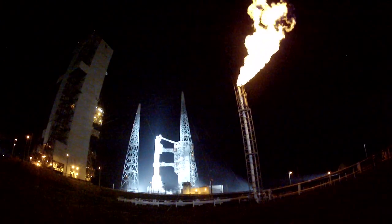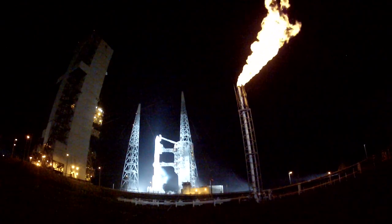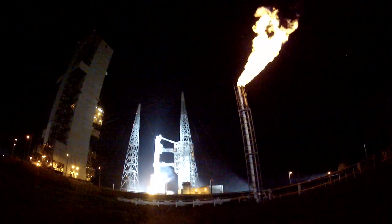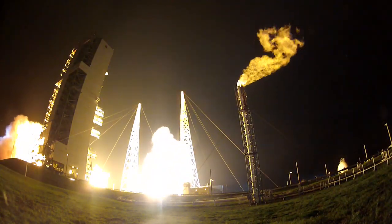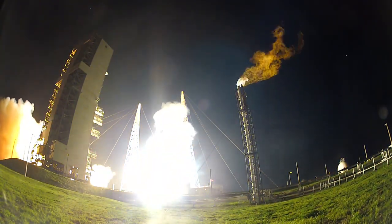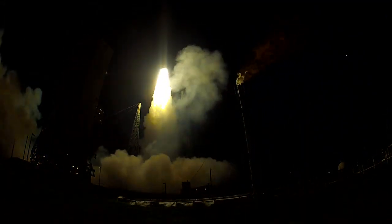T-minus 10, 9, 8, 7, 6, 5, 4, 3 — we have RS-68 engine ignition — 2, 1, and liftoff of the United Launch Alliance Delta IV rocket carrying the fifth GPS-2F satellite to the United States Air Force.